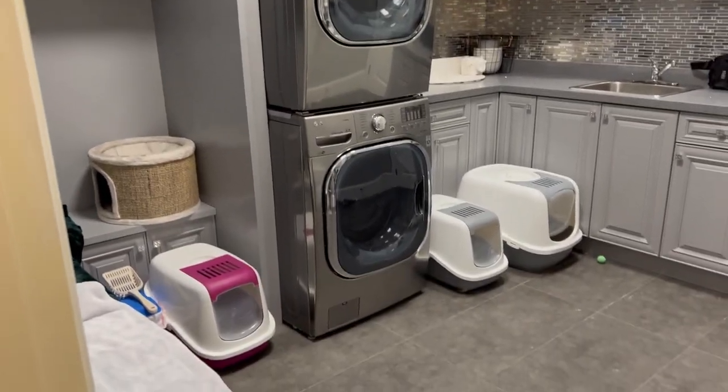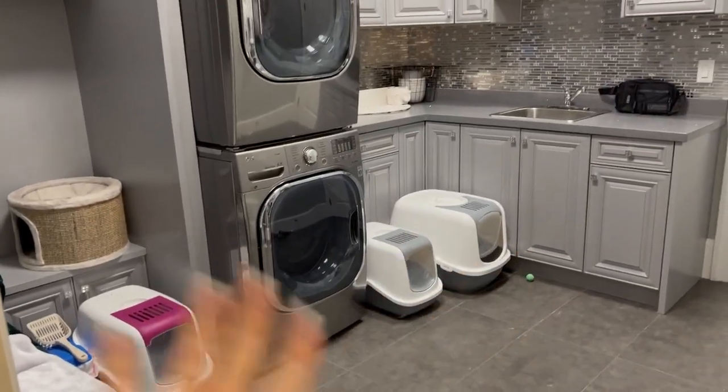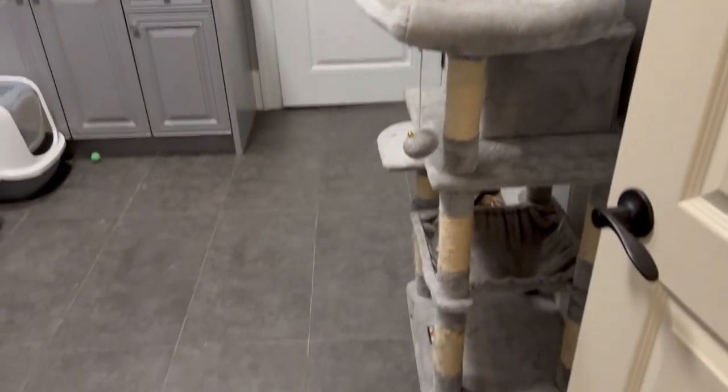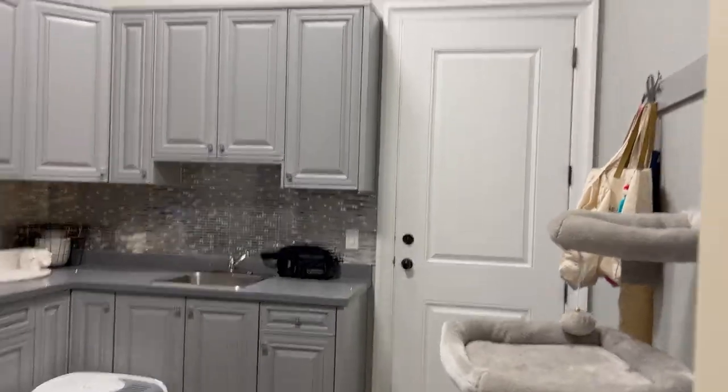And lastly, we have the mud room, which is where my cats sleep and where I do laundry. This room is massive. We have so many litter boxes because I want them to use them - not my couch. They sleep in there at night so they're not wandering the house and peeing. It gives me anxiety, but they are allowed outside.